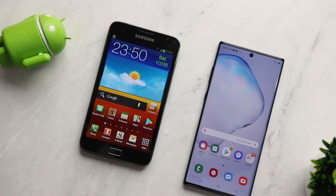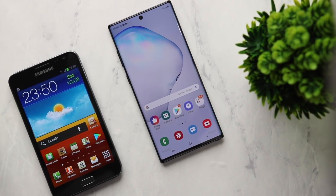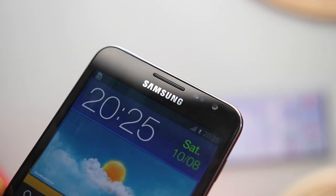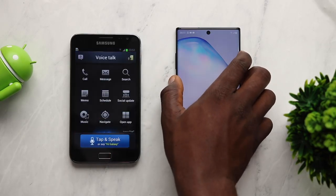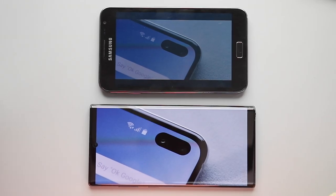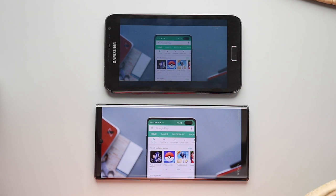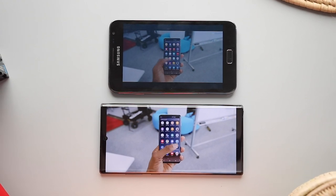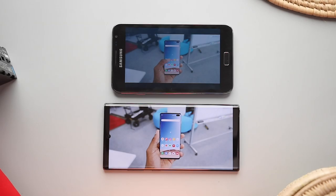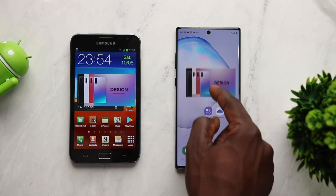Looking at the front of both phones, there's a huge difference. The Note 10 Plus has a 91% screen-to-body ratio — you only see a cutout and touch buttons — while on the Note 1 there's a lot of bezel, menu button, back button, home button, Samsung branding, earpiece, everything up at the top. Double-tapping the home button shows Voice Talk, similar to Bixby on the Note 10 Plus. The Note 1's video quality actually still looks impressive, and the Super AMOLED display was a solid option in 2011. Both phones support picture-in-picture, though the Note 1 shows significant lag in that mode.